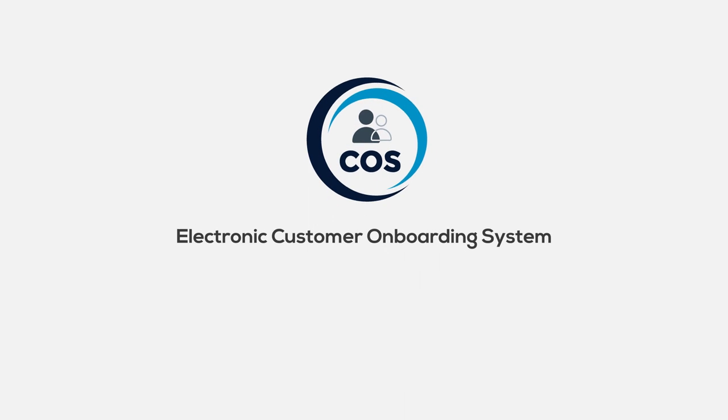eCos — electronic customer onboarding system — a Sentizen product. Sentizen.